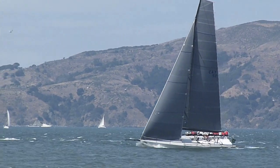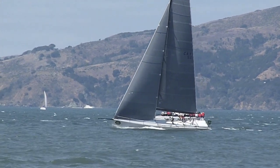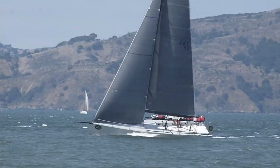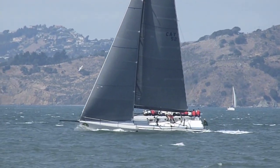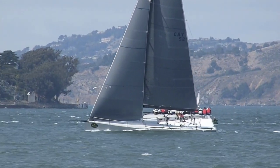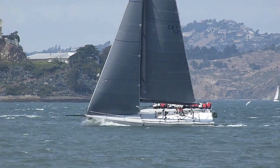Another one of the IRC fleet — I think this is bigger than the TP-52. Really going fast. Beautiful conditions.